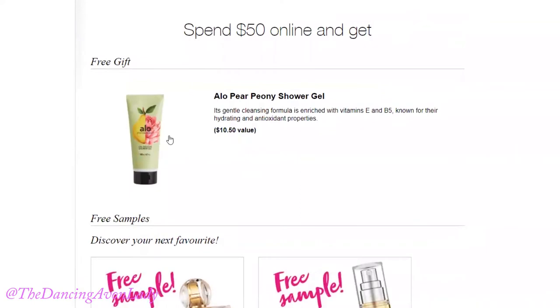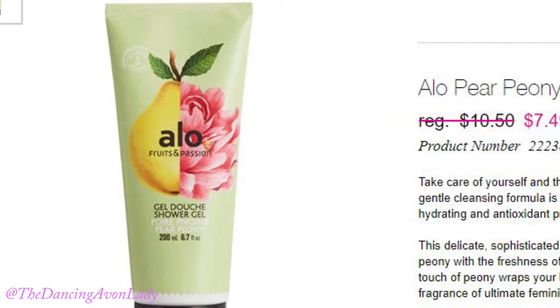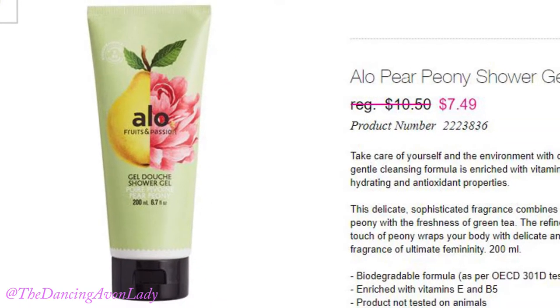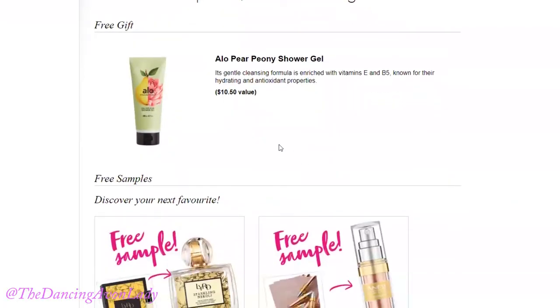With that $50 order you'll also be receiving this beautiful aloe pear peony shower gel, which has a $10.50 value. This is actually one of my absolutely favorite scents from the aloe line — this is the aloe hand cream in the pear and peony scent. It's super well loved; the scent is so fresh with a hint of pear and just a smidge of peony. It's a very light scent, which I really love — imagine encompassing your entire body with that fragrance!